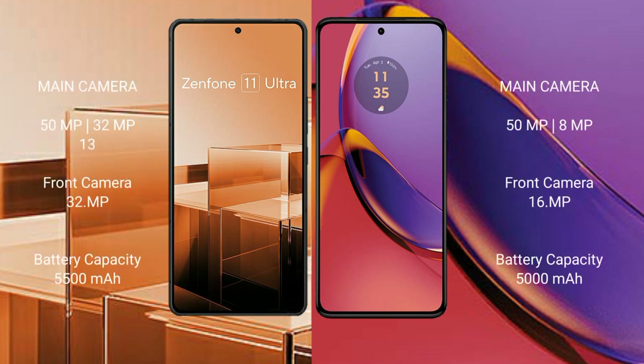The Asus Zenfone 11 Ultra features a triple camera setup: 50MP plus 32MP plus 13MP, and a front camera of 32MP. The Motorola Moto G84 features a dual camera setup: 50MP plus 8MP, and a front camera of 16MP.